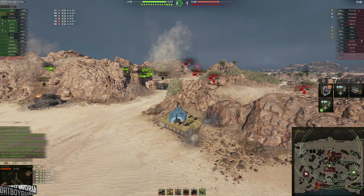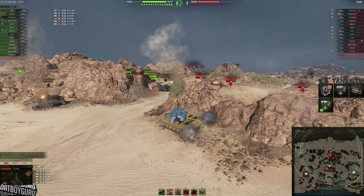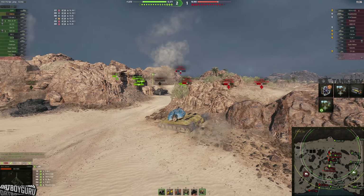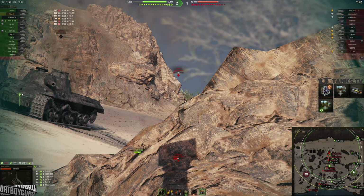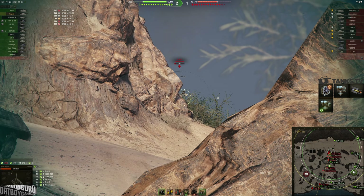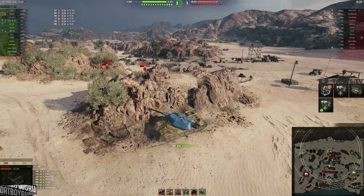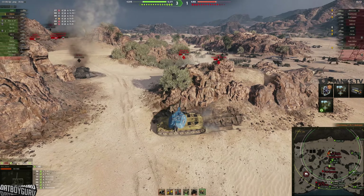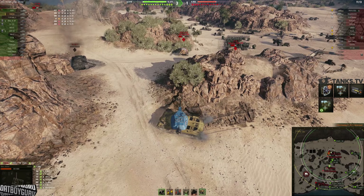This is where I feel the Udani has the upper hand in accuracy — 0.40 dispersion versus 0.42 on the Defender. This is going to be a pixel shot on the T-34, and you can see it's a very tiny pixel shot that I managed to squeeze out to finish him off. In the Defender, with 0.42 dispersion, that shot would have been almost impossible to make.